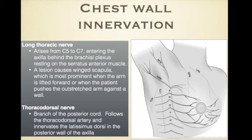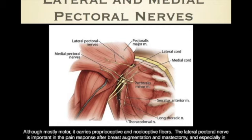The long thoracic nerve comes from C5 to C7, a very board-relevant nerve entering the axilla behind the brachial plexus and resting on the serratus anterior muscle. A lesion of the long thoracic nerve gives a winged scapula, most prominent when the arm is lifted forward or when the patient pushes the outstretched arm against the wall. The thoracodorsal nerve is a branch of the posterior cord — it follows the thoracodorsal artery and innervates the latissimus dorsi in the posterior wall of the axilla. The lateral and medial pectoral nerves are mostly motor nerves but do carry proprioceptive and nociceptive fibers.